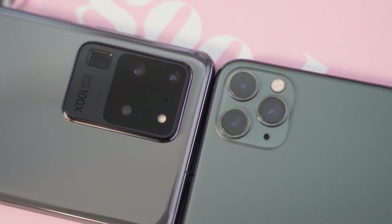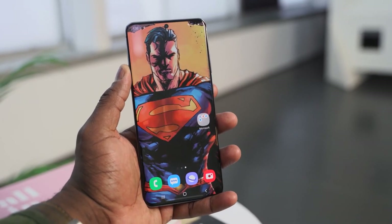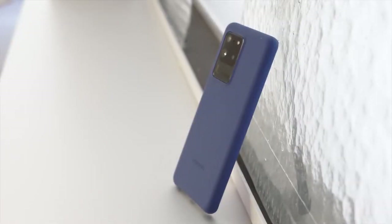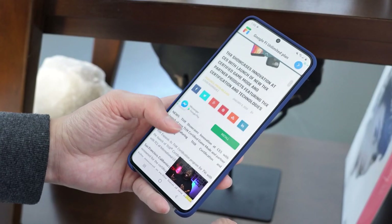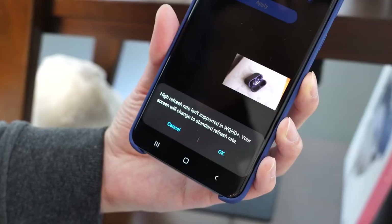We know the iPhone 11 Pro Max comes with a 6.5-inch display, and that resolution is kind of funky. Galaxy comes with one of the best displays on the market, and the S20 Ultra is no slouch. At 6.9 inches, it is a lovely display with 2K resolution. You've also got 120Hz refresh rates, but that's at 1080p.